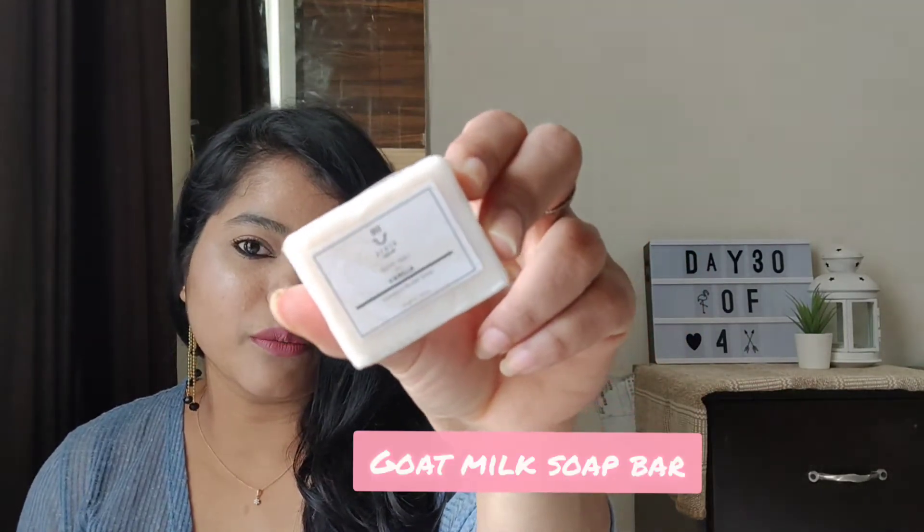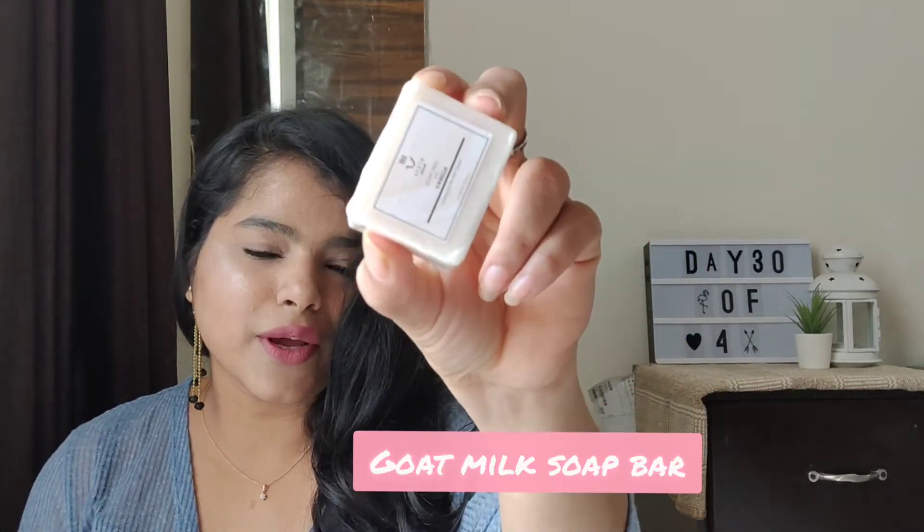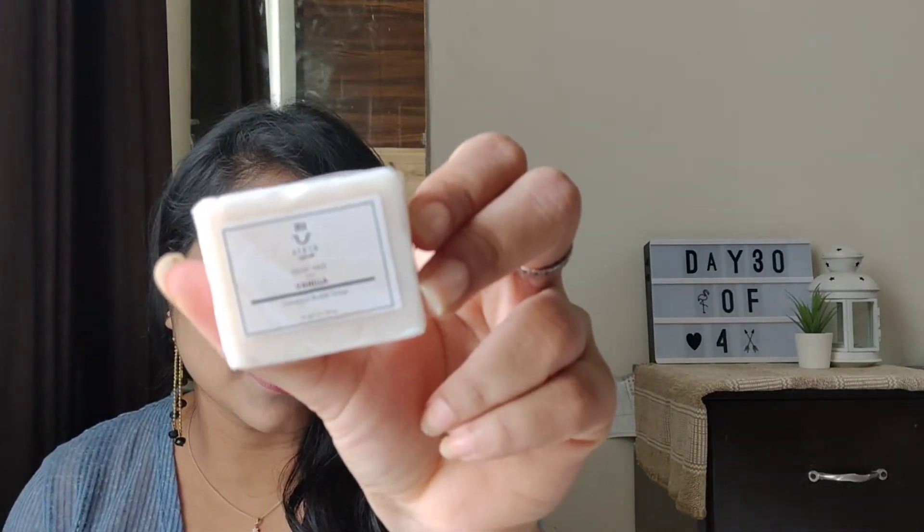So the first thing I've got is this — this is a goat milk soap, and this is 35 grams. I thought it would be a little bigger, but then it's fine. It's called Earth Naturals. I think it has spelled differently — it says A-E-R-T-H. I don't know whether it's called Earth or Aerth.